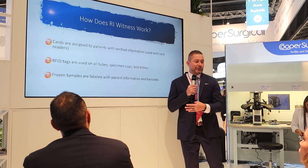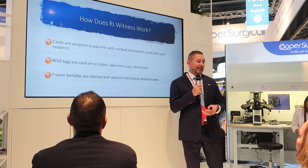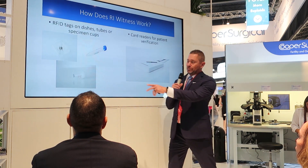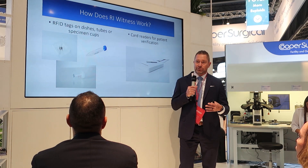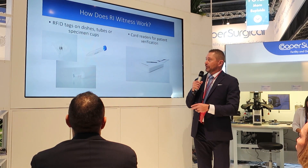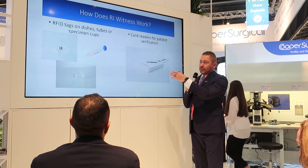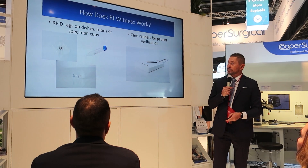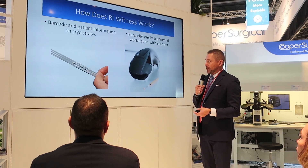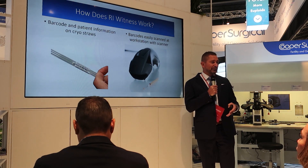It also works with a Brady labeler, so you can print off barcodes to put on your straws. When you go to thaw that specimen, you just scan it with a barcode reader and that patient's information pops up. Dishes and other items can be tagged going forward. Whatever dishes, cups, or specimen tubes you use, there's an RFID tag that will fit that product. Here's the card reader — the patient's given that card, and when they come into the lab we slide it in, and that workstation becomes that patient's workspace. The barcoding works on cryo locks, Rapid-i's, or whatever you may be using, and when you scan the barcode to thaw a patient's sample, all their information pops up and that workstation becomes strictly theirs.